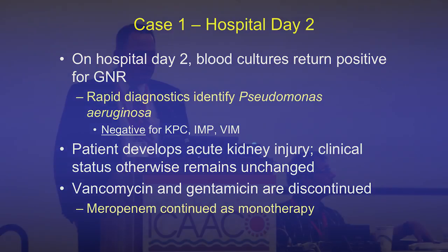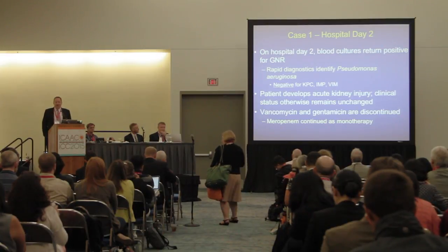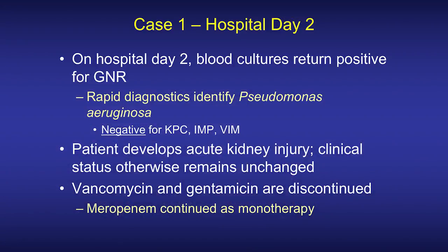The patient develops acute kidney injury but otherwise clinical status is unchanged — he remains intubated and on pressors. Vancomycin and gentamicin are discontinued, and meropenem is continued as monotherapy based on the rapid diagnostic results.